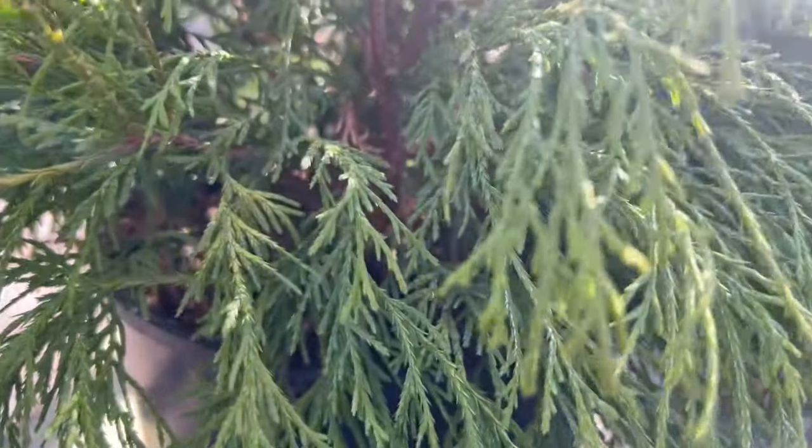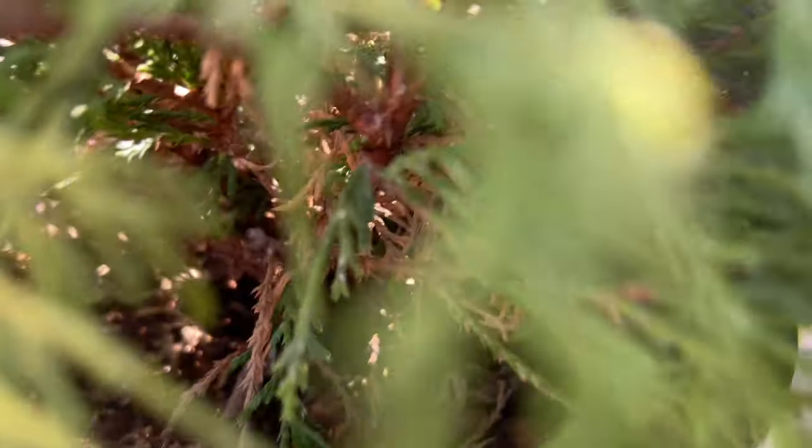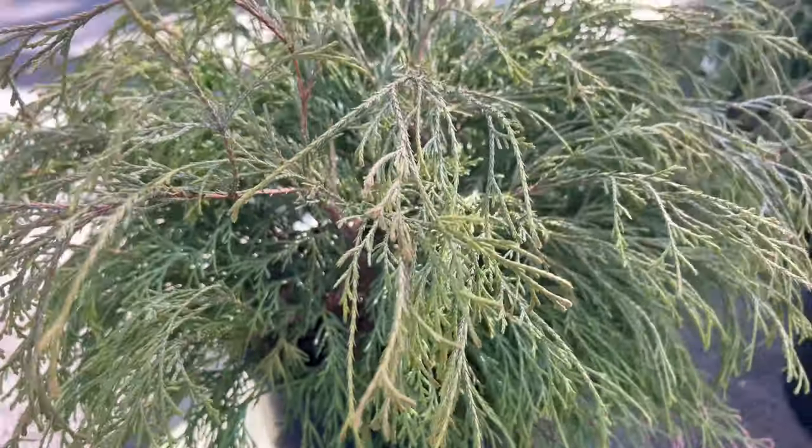Thriving in well-drained soil and basking in full sun, Sungold is a resilient and adaptable conifer. Its moderate growth rate and compact size make it suitable for various garden settings, from ornamental borders to rock gardens. Its cultivar's tolerance to urban conditions further enhances its appeal as a go-to choice for landscape designers.